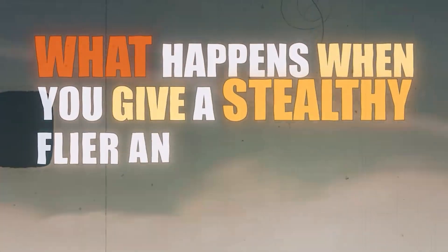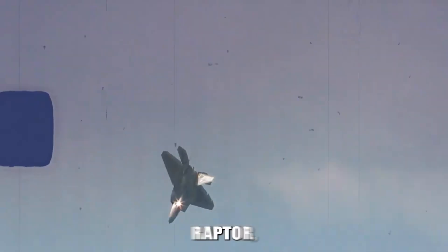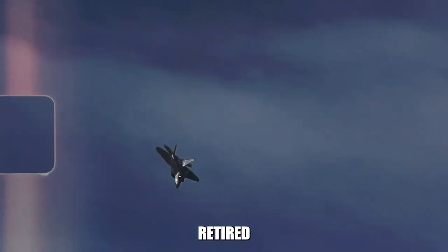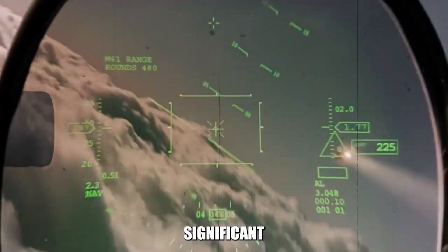What happens when you give a stealthy flyer an $11 billion upgrade? The F-22 Raptor, though set to be retired with the introduction of the next-generation air dominance fighter, is currently undergoing significant upgrades to ensure it remains a dominant force in the skies until its final flight.